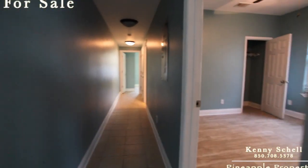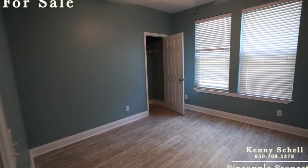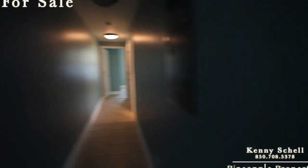Come down the hallway, you've got your two bedrooms. You've got a closet there. Keep coming down the hallway, you've got your guest bathroom.